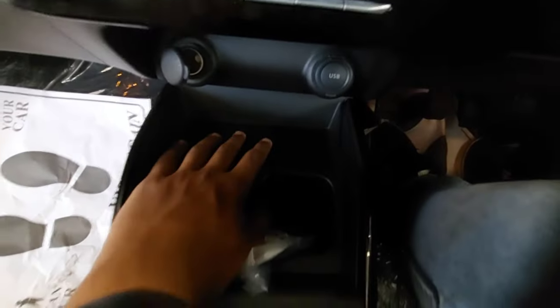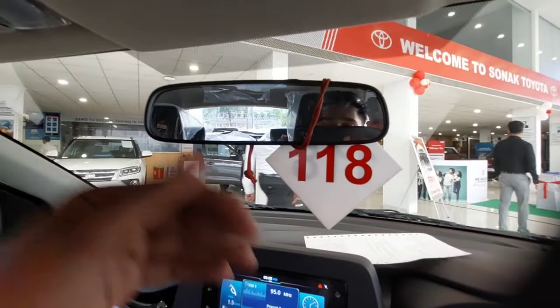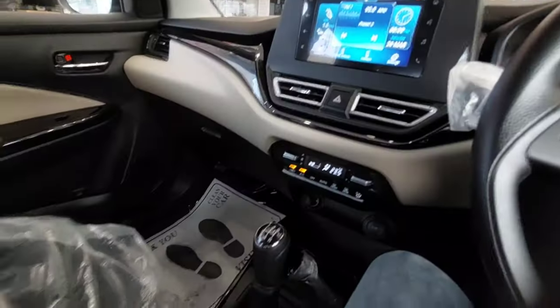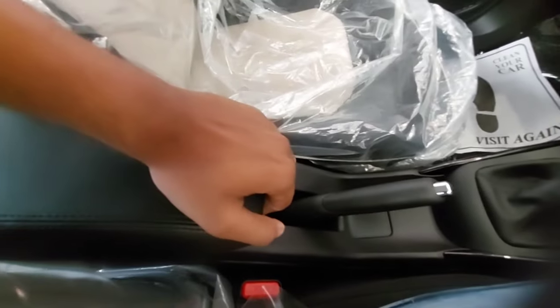You get a five-speed manual and five-speed AMT gearbox. There are twin cup holders and some space to keep your phone. You also get a conventional charging socket and a USB socket. You get a manually adjustable IRVM, a sunshade for the driver, and two reading lights at the front. The co-driver gets a sunshade with a vanity mirror and a grab handle. For the center console, you get a manual handbrake and a fixed armrest with some storage space underneath.